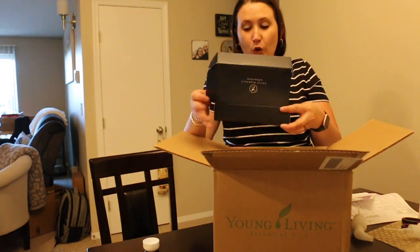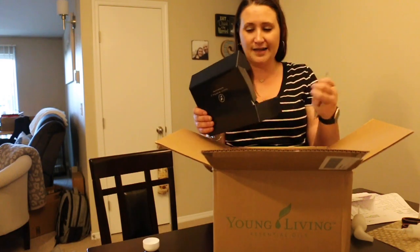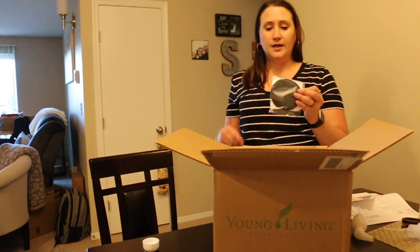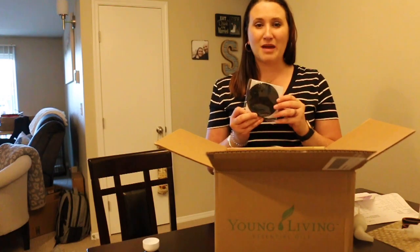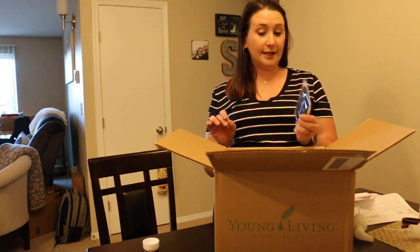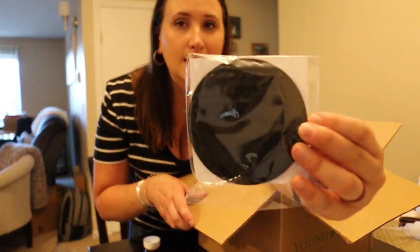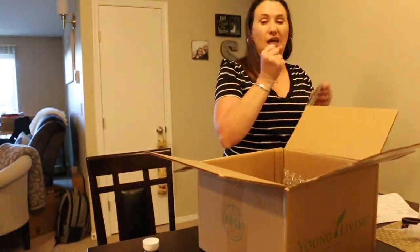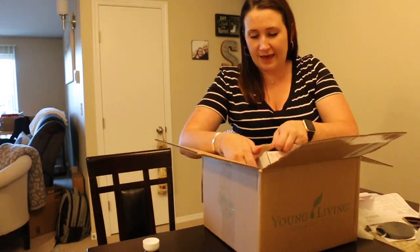Savvy Minerals by Young Living — I got the silicone brush cleansing pad. I needed another one for my makeup brushes. I haven't ordered any of their other makeup stuff yet but I'd like to try it. I like using a silicone pad because you can see the ridges and bumps on it — it's nice to scrub your makeup brushes with.